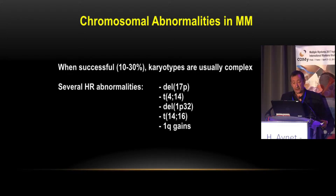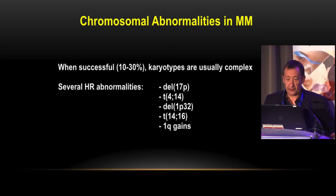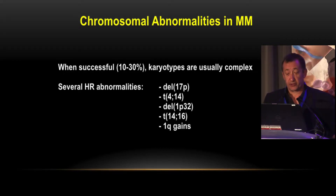Despite these quite disappointing results, cytogenetics has been able to identify some abnormalities which are important for prognosis. I list here five high-risk abnormalities: 17p deletion, 1p deletion, two translocations — t(4;14) and t(14;16) — and to a lesser extent, 1q gains.